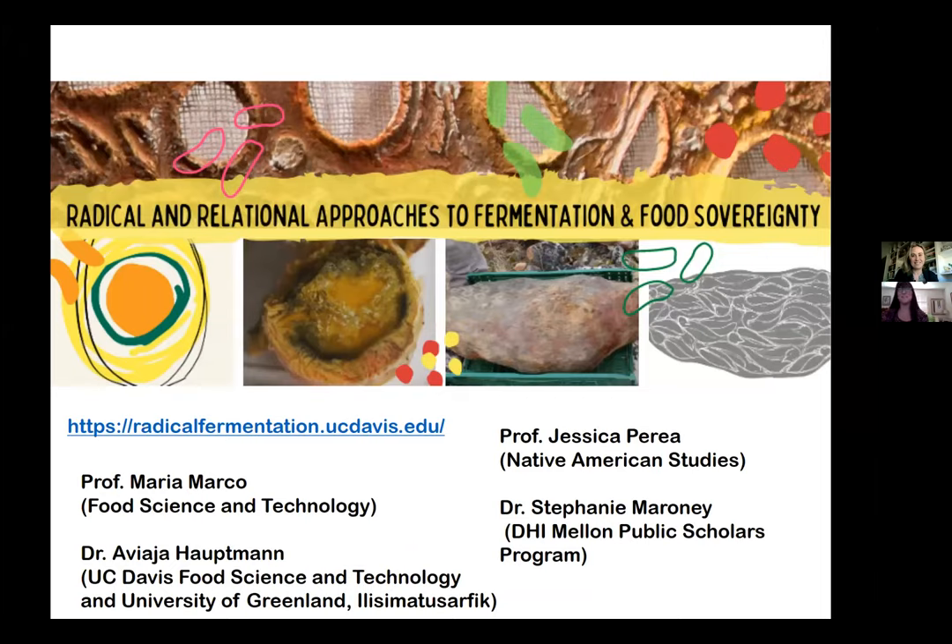Thank you, Professor Marco — a lot of great information. Now we're going to transition and I'm going to show a video related to producing fermented fruits and vegetables at home, just a general introduction to the process. For those of you that have not tried your hand at home fermentation, this will give you some pointers for starting out. I also want to mention that we are going to be recording these webinars and will make that content available at the website.